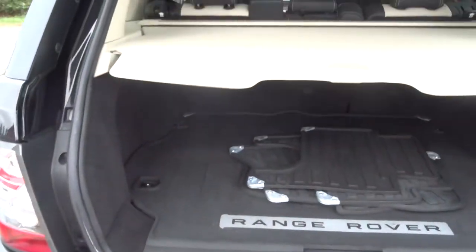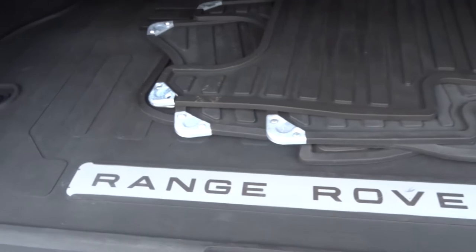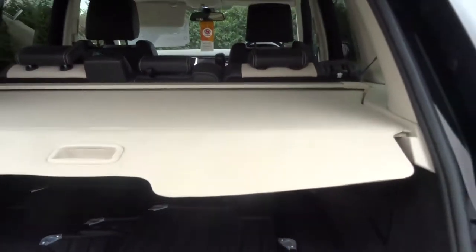We've got a gorgeous Magnolia rear load cover and all-weather Range Rover floor mats — it keeps it very nice and tidy underneath. The interior itself is black and Magnolia leather, full leather trim.